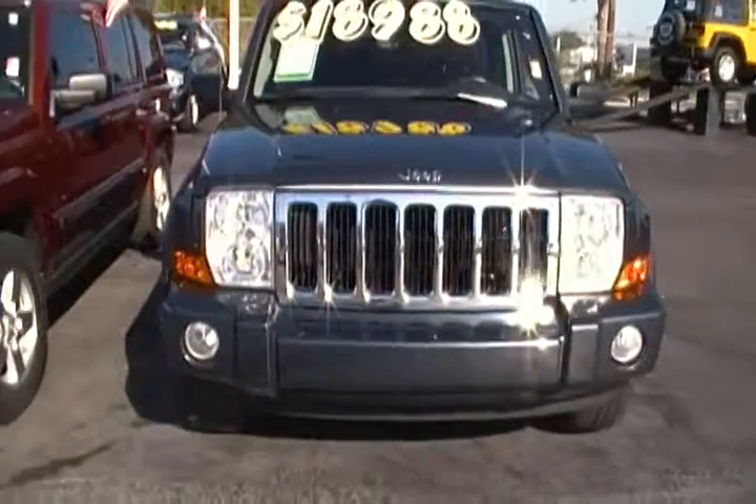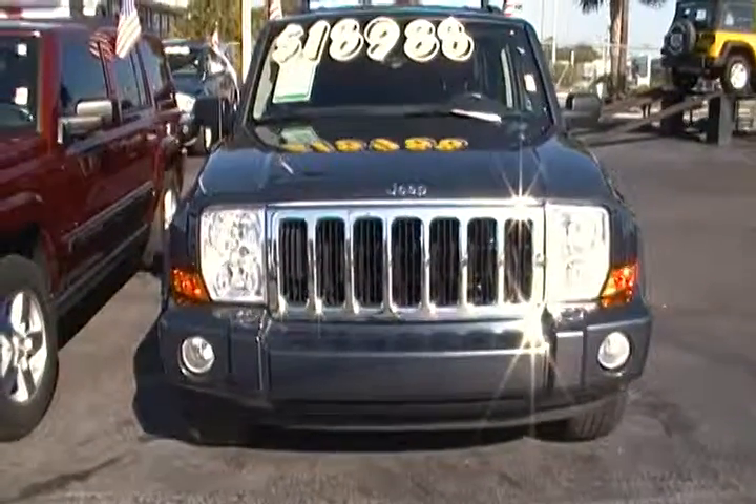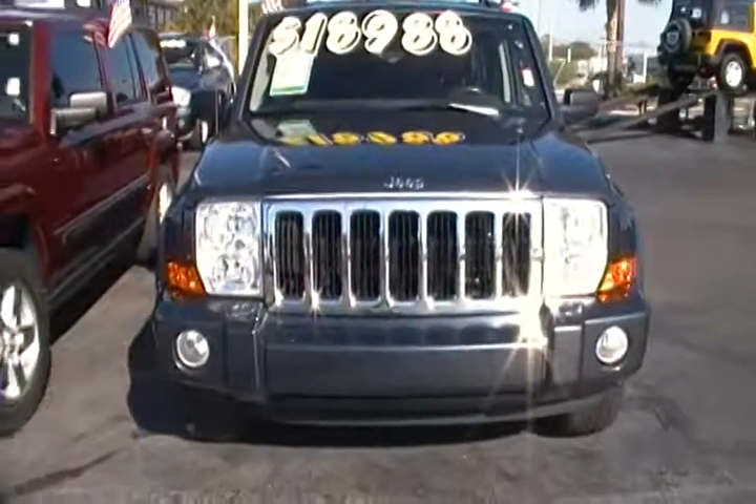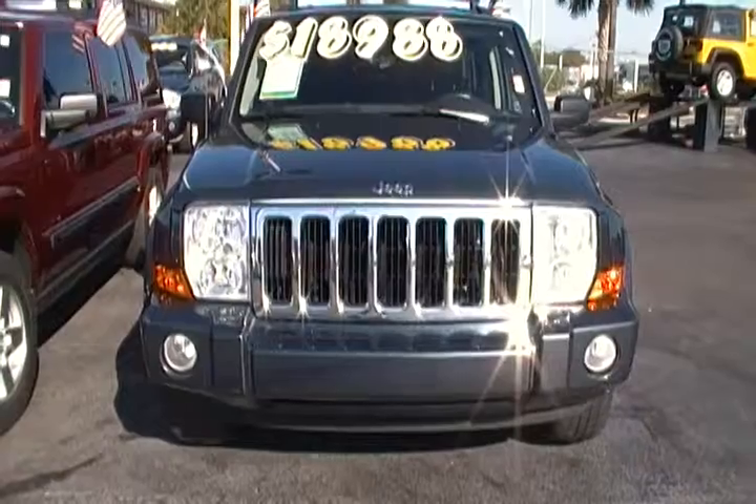If you would like to take a look at this beauty, come visit us in the heart of Hollywood on south of Sterling on 441, or visit us on the web at hollywoodchryslerjeep.com.